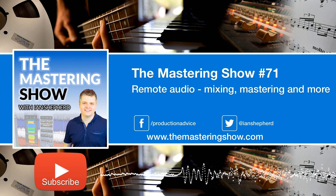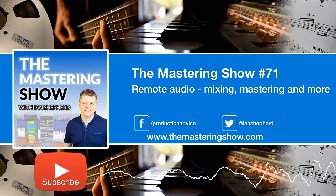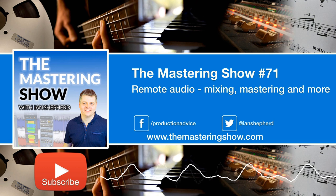Hello and welcome to The Mastering Show. My name is Ian Shepherd. I'm a mastering engineer and I run the Production Advice website, helping you get better results recording, mixing and mastering your music.